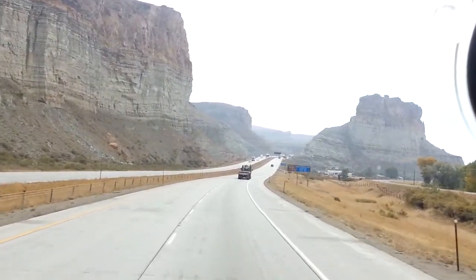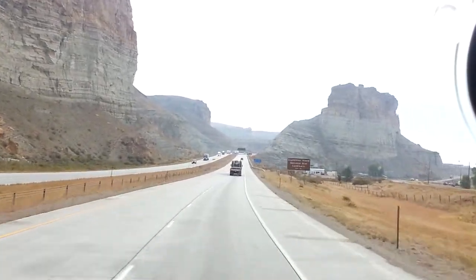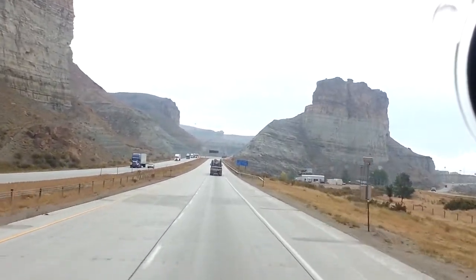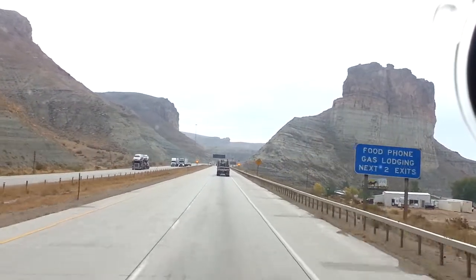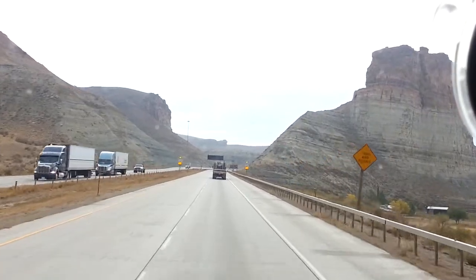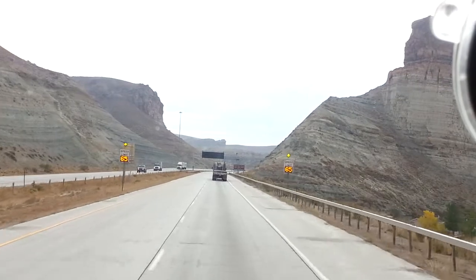They got variable speeds out here too, different times of the year — depends on the weather. How the weather's like there, and then they lower the speed limit down. Speed limit's set for 75, but like right now you can see it's set for 65 up here before the tunnel. But yeah, pretty country out here.